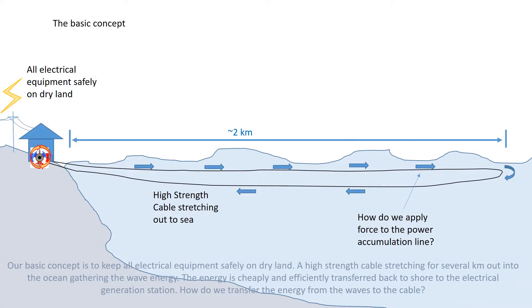Our basic concept is to keep all electrical equipment safely on dry land. A high strength cable stretches for several kilometres out into the ocean gathering the wave energy. The energy is cheaply and efficiently transferred back to the shore to the electrical generation station. But how do we transfer the energy from the waves to the cable?